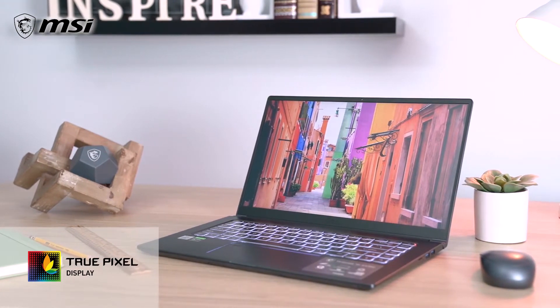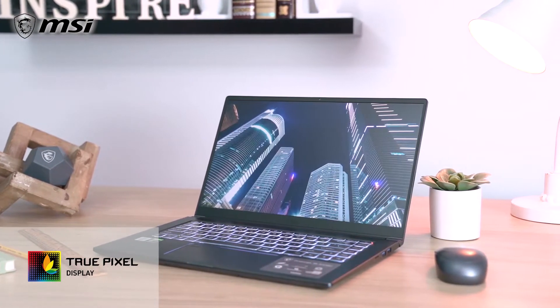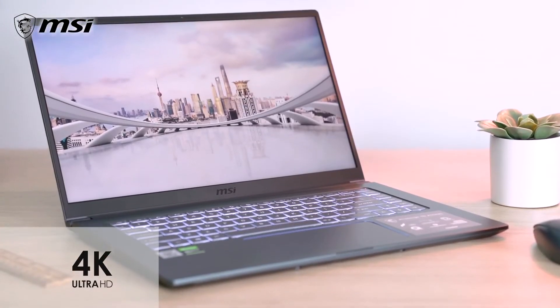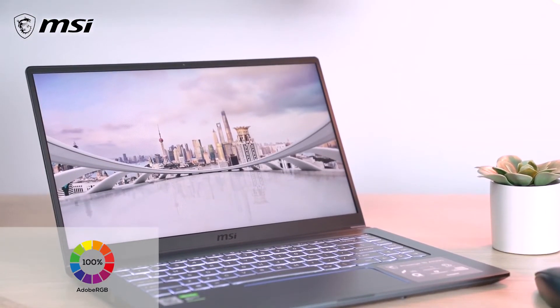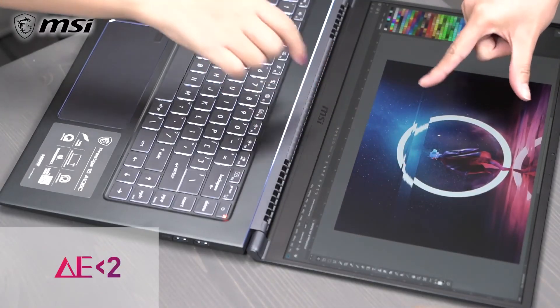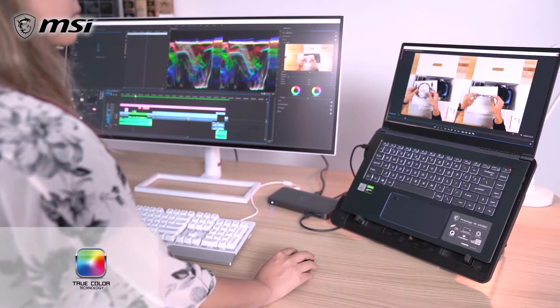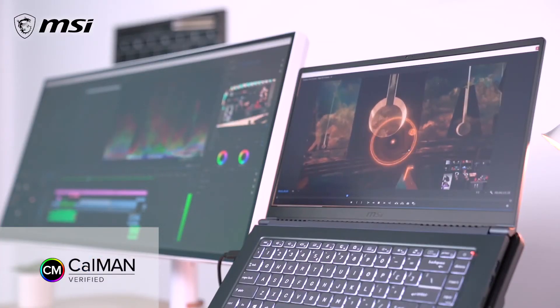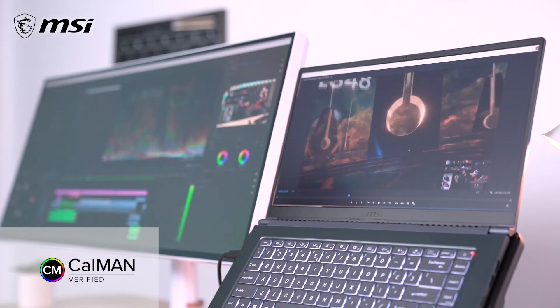MSI's new exclusive True Pixel display contains four important tools that are greatly beneficial for creative work: a 4K resolution display, 100% Adobe RGB color gamut, a Delta E of less than 2 for color accuracy, and True Color Technology factory calibration. The display is also CalMAN verified for an impeccable color-accurate experience.